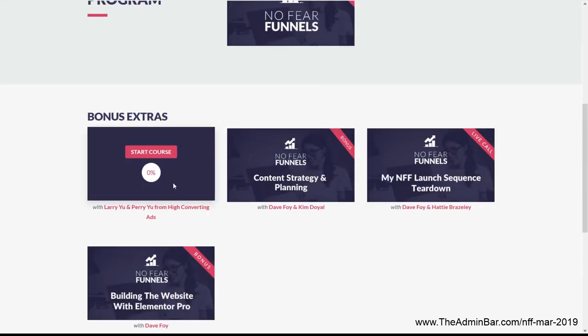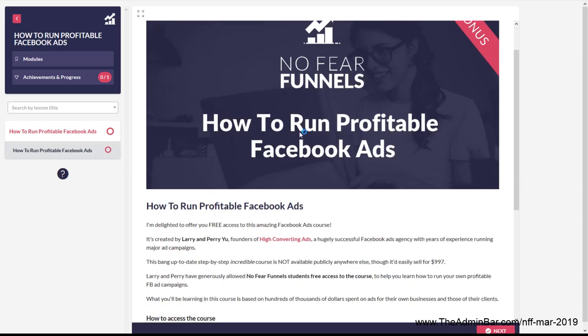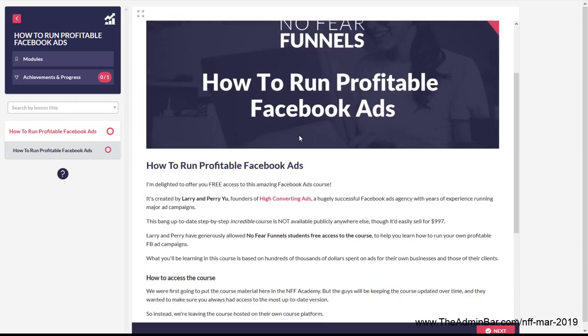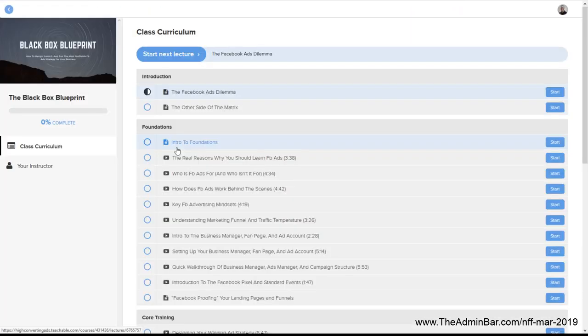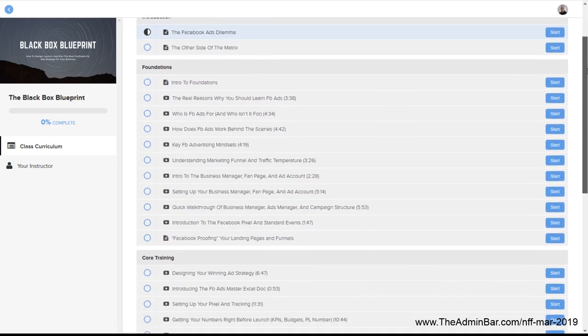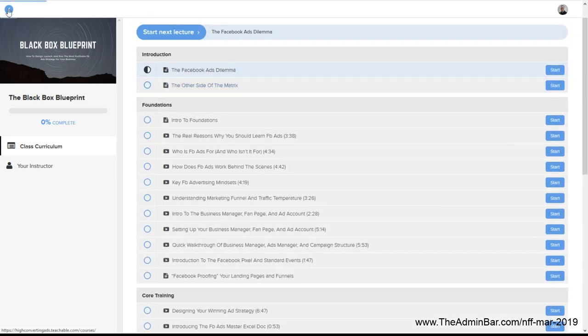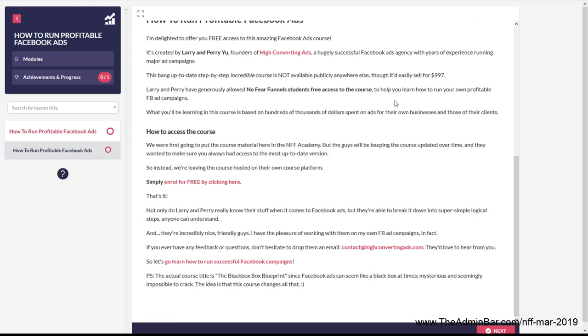One super brand-new bonus that was just added is an entire Facebook ads course. Part of building funnels is getting traffic to your site, and one way to do that is through Facebook advertising. We actually have access to this entire Facebook ads course through a third party — it's a pretty big, lengthy, and in-depth course with lessons from beginning to end on how to do Facebook advertising. You're getting an entire bonus course within No Fear Funnels. I read on here that this course goes for $9.97 on its own, so that adds a lot of value on top of everything else.